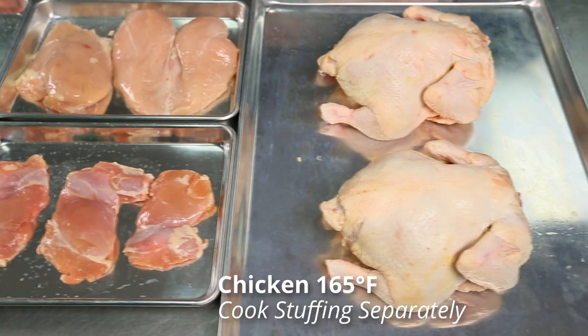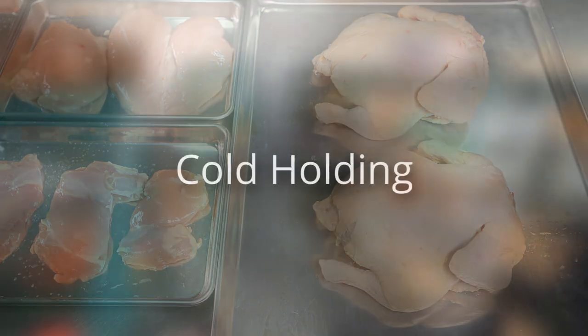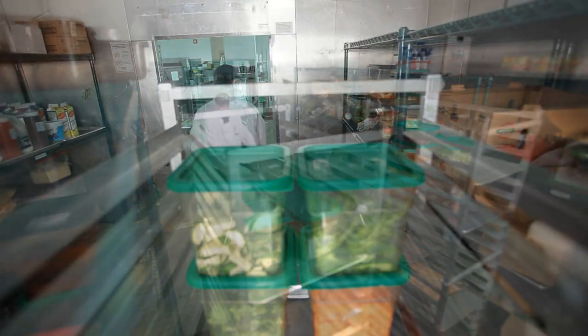Temperature control is also vital when it comes to handling cold foods. When practicing cold holding, always be mindful of the danger zone and keep cold foods at 41 degrees Fahrenheit or colder. Foods can be kept in a refrigerator, ice, or other approved methods to keep bacteria from growing.